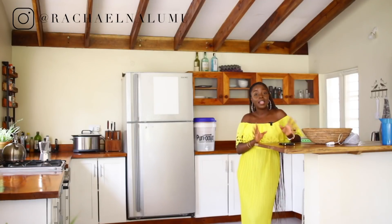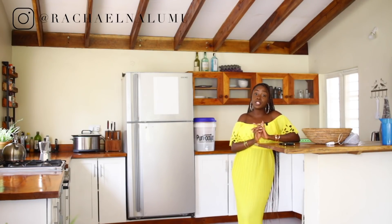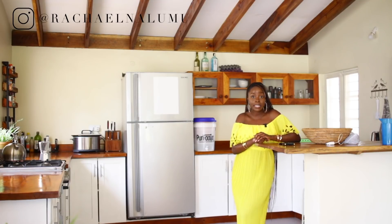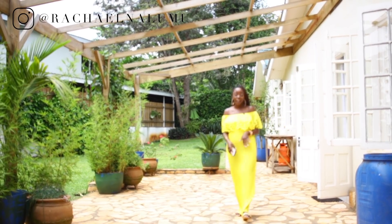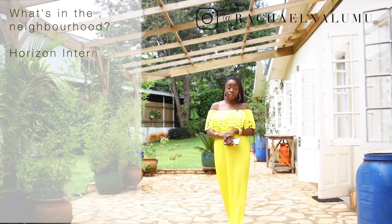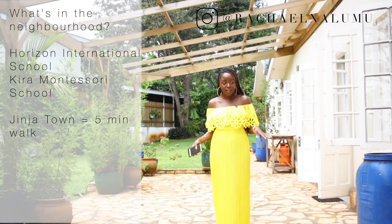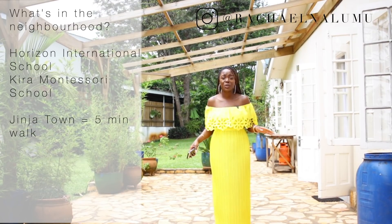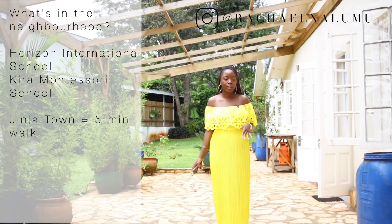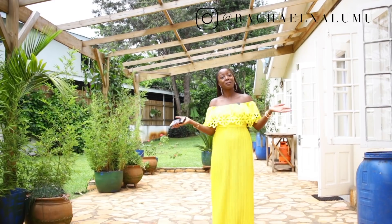The property gives you options — live on one side, rent the other, or rent both. There's a solar hot water system, a backup generator, and inverters so power is never an issue. There are two international schools nearby: Horizon International School and Kira Montessori. The main town is a five-minute walk with bars, restaurants, and grocery stores — you're really in the downtown area.